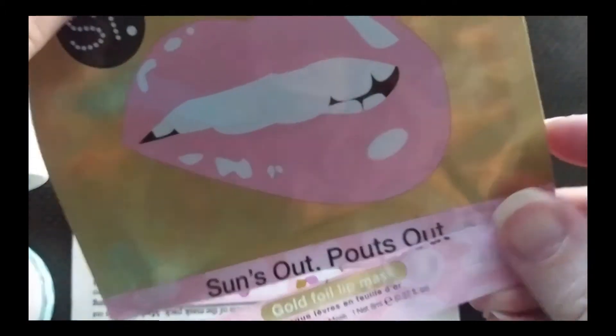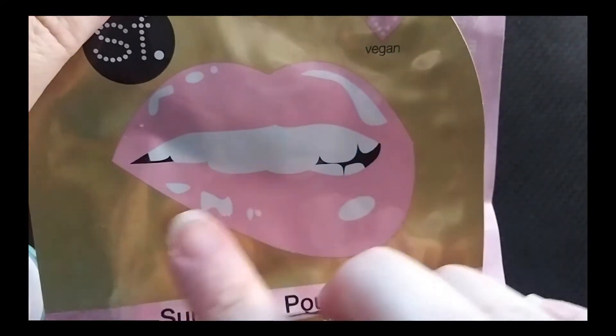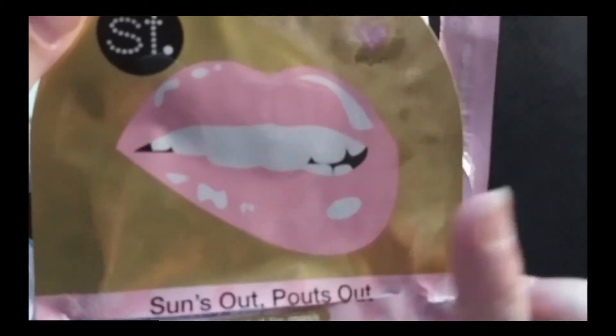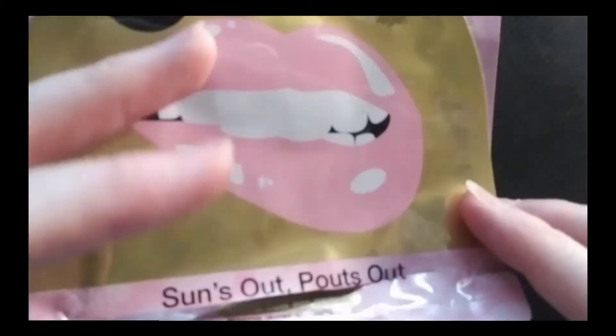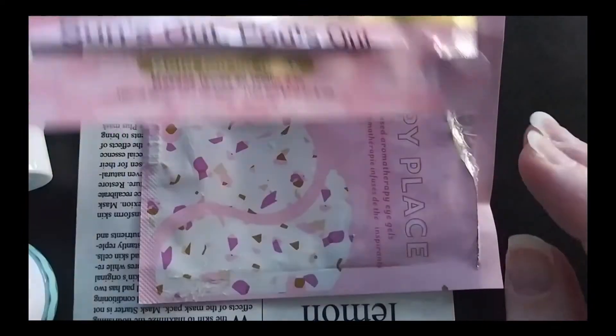The first one I chose was this Suns Out Pouts Out Lip Mask. I love the SF Mask, so I knew I would use this up. And I still love this lip mask — this is one I would definitely recommend to people.